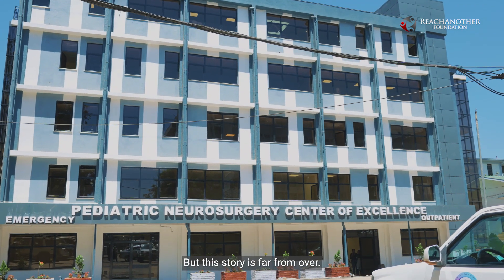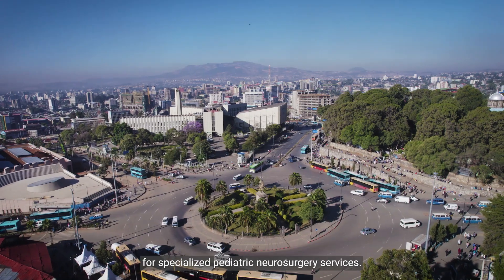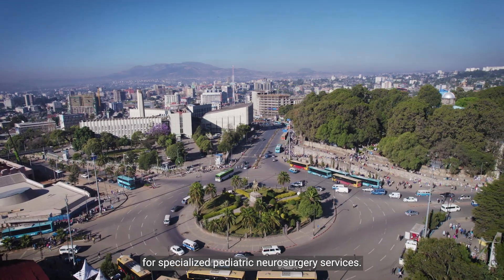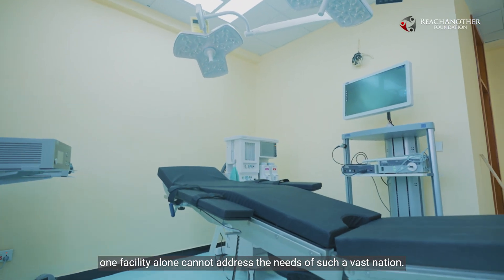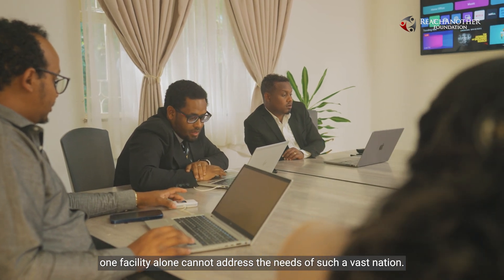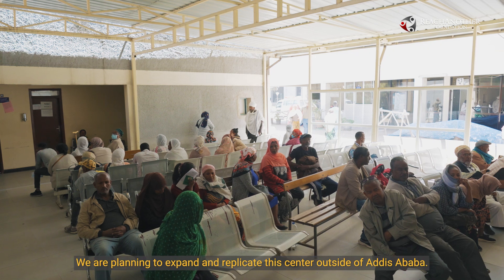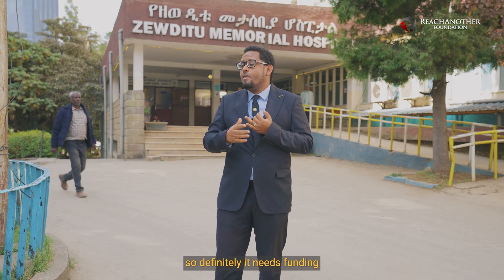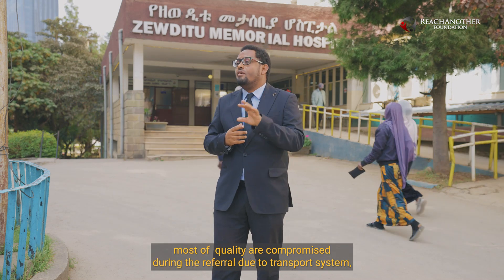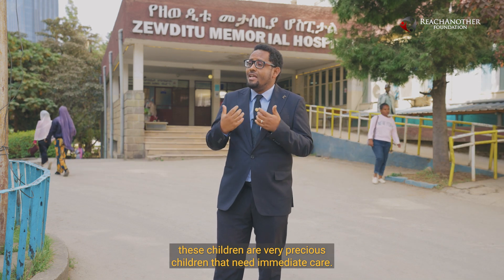But this story is far from over. Ethiopia, the second most populous country in Africa, faces immense demand for specialized pediatric neurosurgery services. While this center at Zauditu Hospital is a step forward, one facility alone cannot address the needs of such a vast nation. Learning from this hospital and this experience, one center is not enough — we are planning to expand and replicate this center outside of Addis Ababa. Most quality of care is compromised during referral and transport, and these children definitely need immediate care.